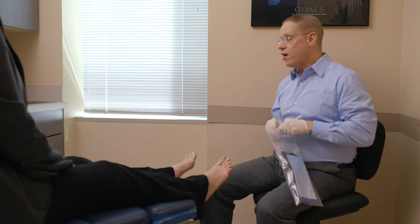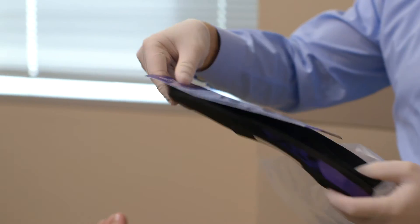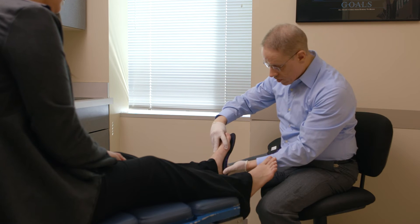So I got your orthotics — I want you to go very slow when you break them in. When I scan that patient's foot and write a prescription, I have a very definitive idea of how I want that orthotic to match that patient's foot and function. And I know I'm going to get that when I use ProLab. That's a really close contour to your arch — that's wonderful.